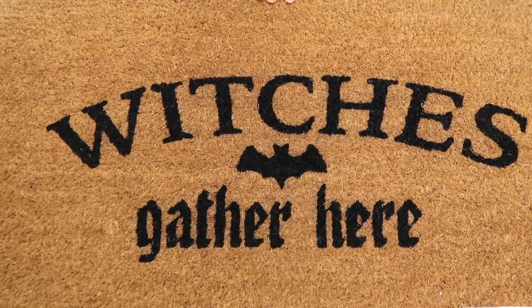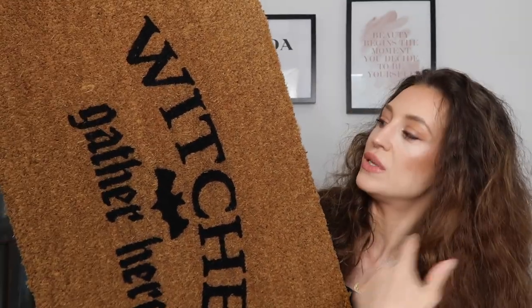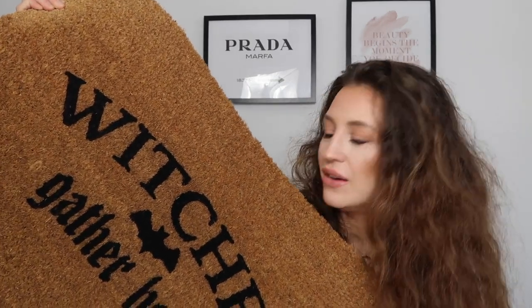My absolute favourite piece has to be this item — when I saw it there was no question. It's this gorgeous mat that says 'Witches Gather Here' and it's so witchy, with a bat design. We're moving so we need a new doormat anyway — our current one has Pusheen on it but it got beaten up. I wanted something bigger for our new place and this is just so cute. It was £7.99 and I will be having it out all year round because it's totally me.